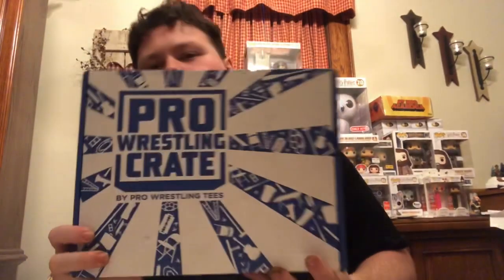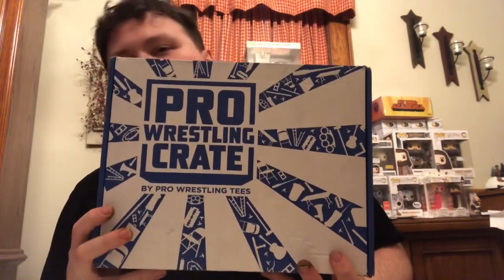Hey guys, Papa Pops here. We have a different type of video today — this was really popular last time so I figured we'd do it again. That is the Pro Wrestling Crate by Pro Wrestling Tees, so let's go.